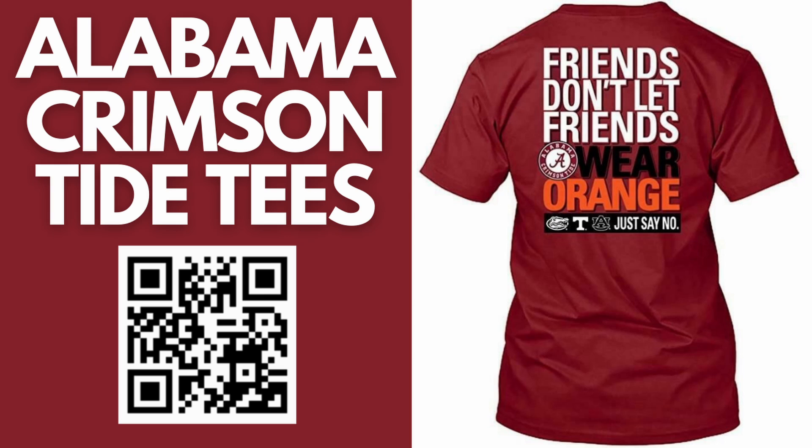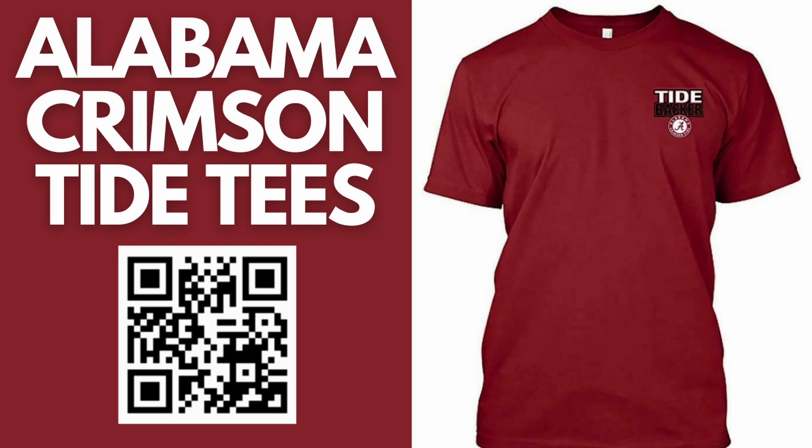The back of the tee has a big, full graphic design with the saying, 'Friends don't let friends wear orange. Just say no.' The front of the tee has a small graphic design on the left chest with the phrase, Tide Backer.